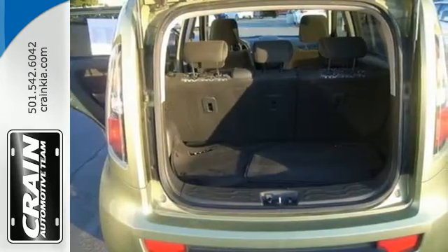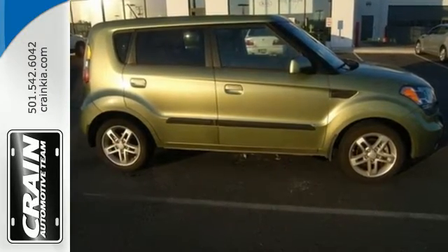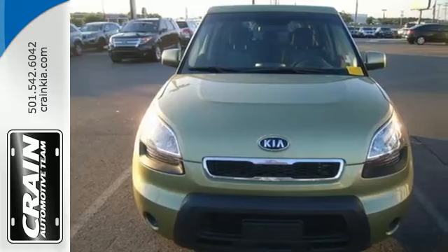The stylish Soul will bring a huge smile to your face with its great handling and peppy performance, and an even bigger smile when you see how much you'll save on gas.